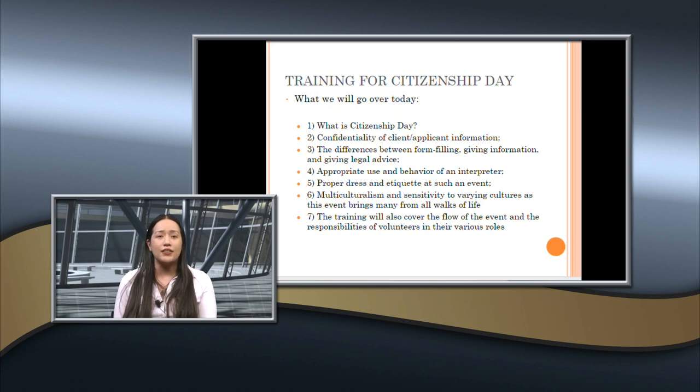What we'll go over today is: what is Citizenship Day, confidentiality of client and applicant information, the difference between form filling, giving information and legal advice, appropriate use and behavior of interpreters, the proper dress and etiquette at Citizenship Day, multiculturalism and sensitivity to varying cultures, as well as the flow of the event and the responsibilities at every station.